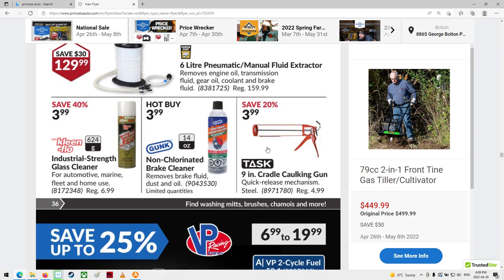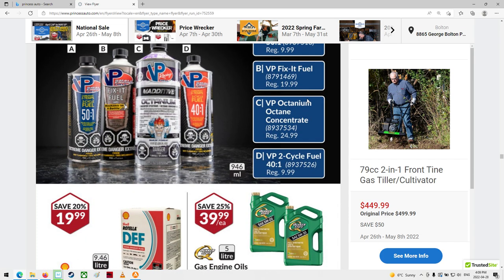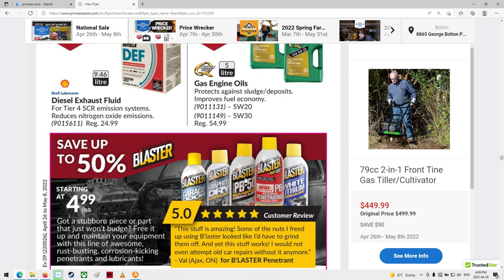Gum out, some spray and stuff. Manual fluid extractor. VP fuel — I don't know. 5W-30 oil, 20 weight. I need 0-20 for the car — that's a pretty good price for that, full synthetic. Of course they don't have the one for the car.